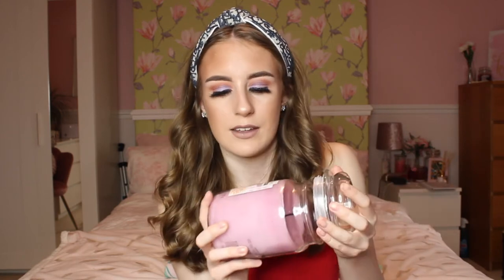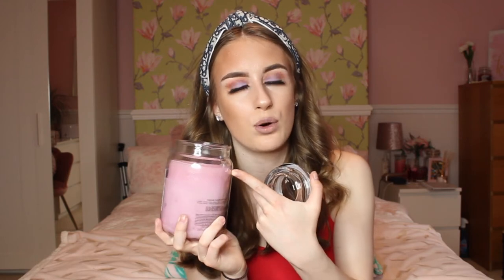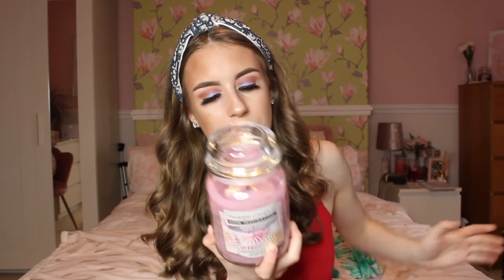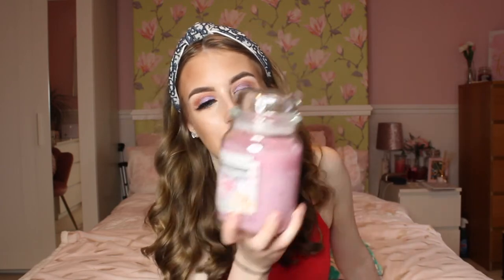Another favourite of mine is of course a Yankee Candle. They are kind of on the pricey side but if you love candles it's worth it. This one is the Sugar Blossom scent, and if you guys have ever smelled the Alien perfume you need to get this because it smells just like it — absolutely unreal. It kind of smells of an old cookie crumble kind of smell as well. This is the 538 gram one because you go big or go home, and it's pink which I love.